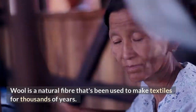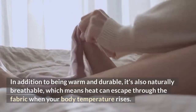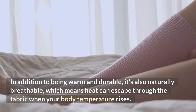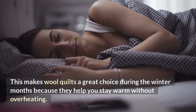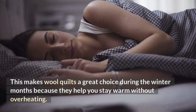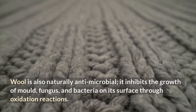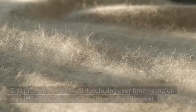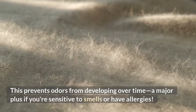Wool is a natural fiber that's been used to make textiles for thousands of years. In addition to being warm and durable, it's also naturally breathable, which means heat can escape through the fabric when your body temperature rises. This makes wool quilts a great choice during the winter months because they help you stay warm without overheating. Wool is also naturally antimicrobial — it inhibits the growth of mold, fungus, and bacteria on its surface through oxidation reactions. This prevents odors from developing over time, a major plus if you're sensitive to smells or have allergies.